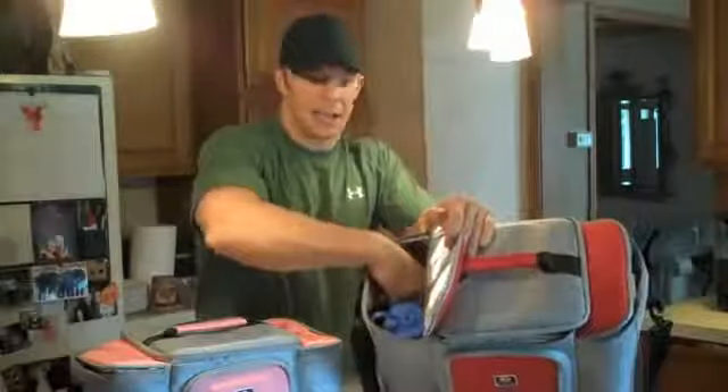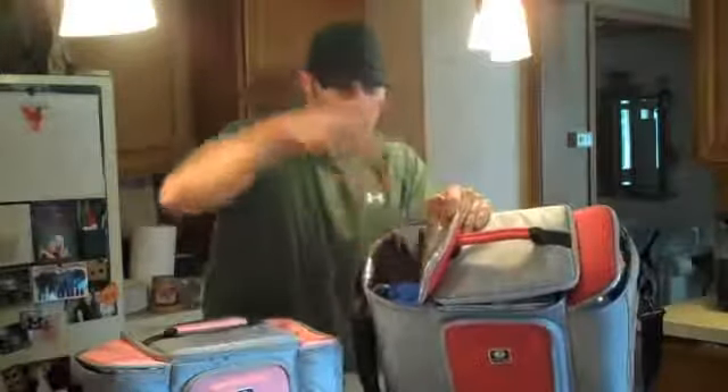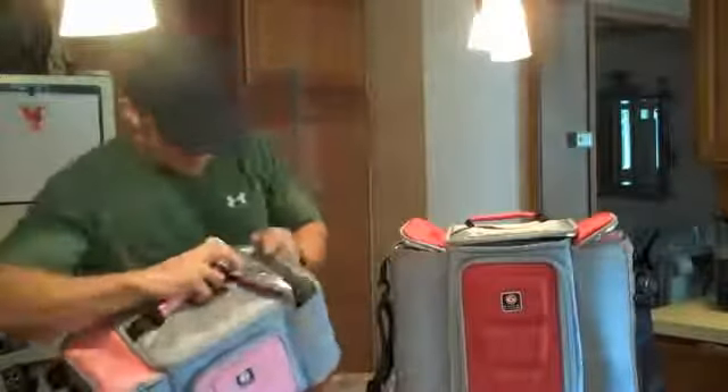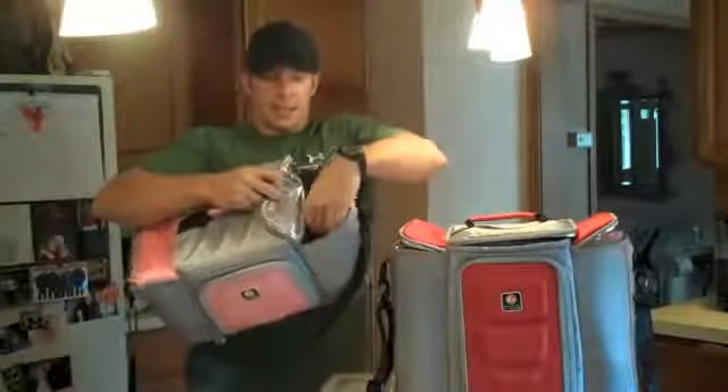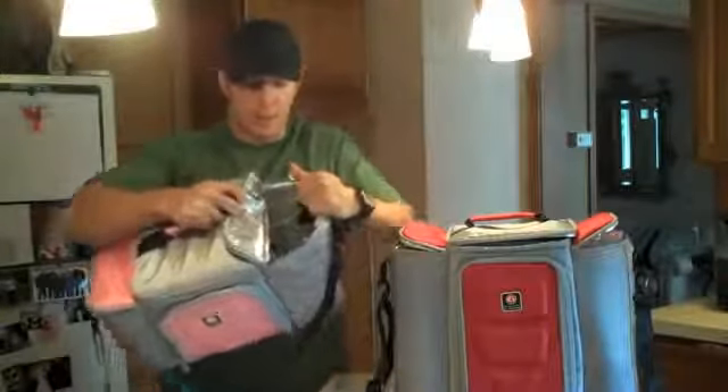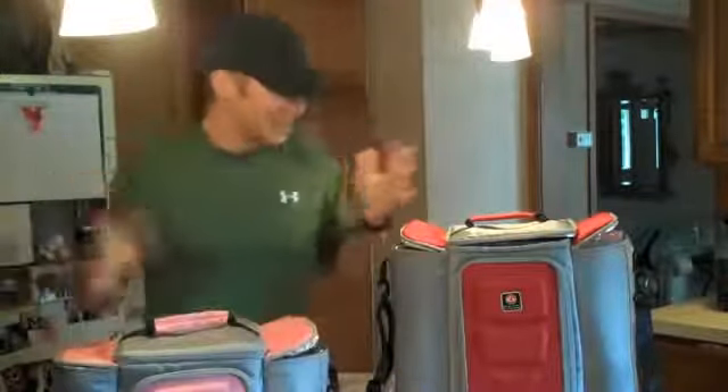They even have slots down inside where you can store your silverware. Here's Karen's pink one — this little divider has Velcro on it, so it actually comes apart. These things are slick.